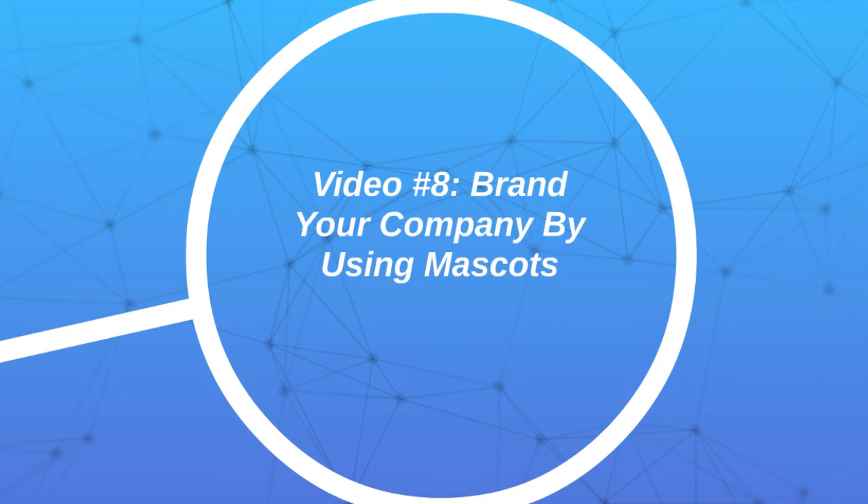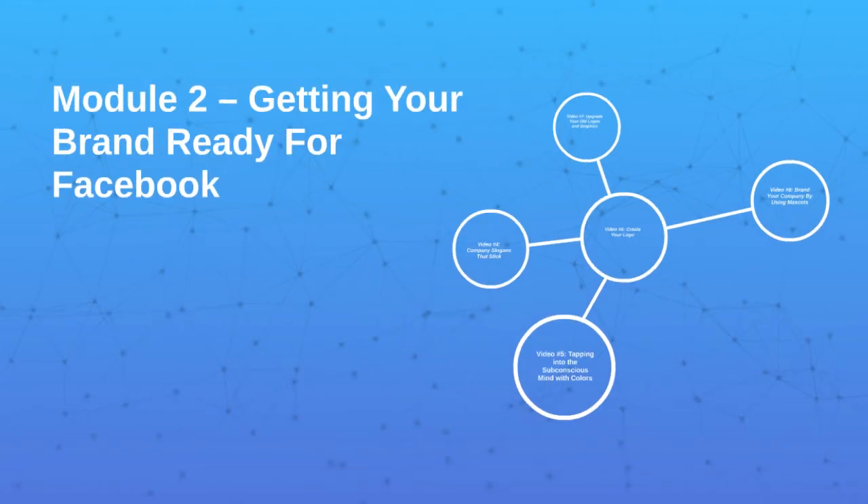That brings us to video number eight, which is branding your company by using mascots. This is not necessarily a have-to, but it helps if you have mascots, especially if you're making videos online and trying to brand your specific videos with mascots, or even use mascots that can relate specifically to your demographics. So with that said, let's jump right in.